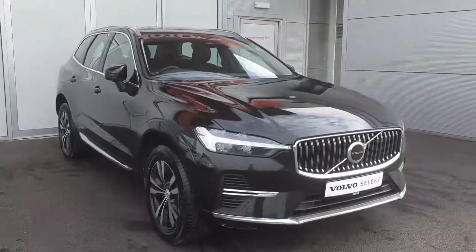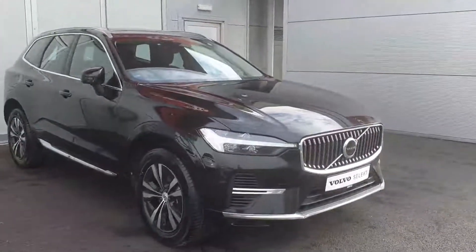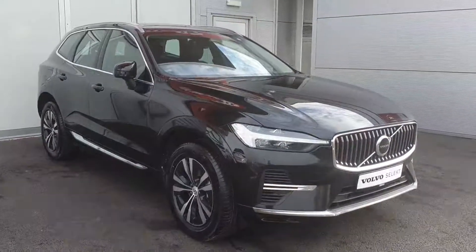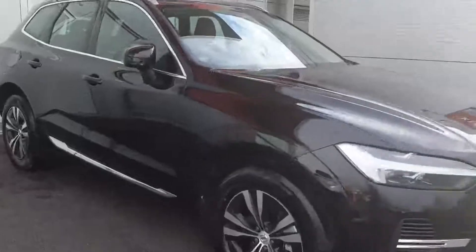Hello everyone, Luke here from Joe Duffy Volvo. I'm here today to show you this Volvo XC60 T6 plug-in hybrid, finished in onyx black. There is chrome trim on the exterior. Moving on to the interior, we have a charcoal leather finish.